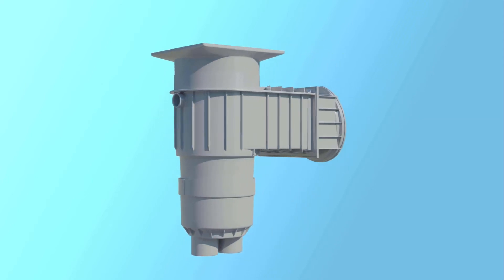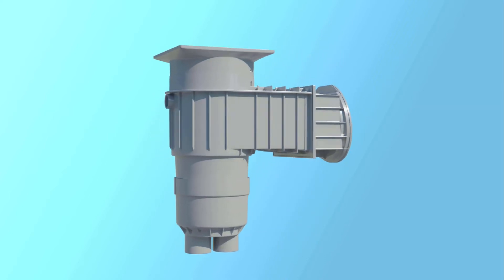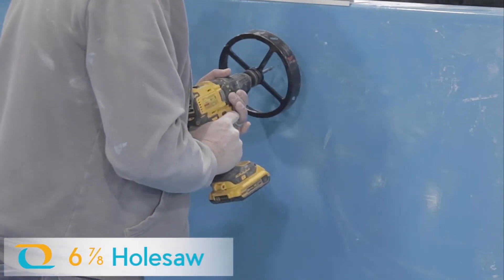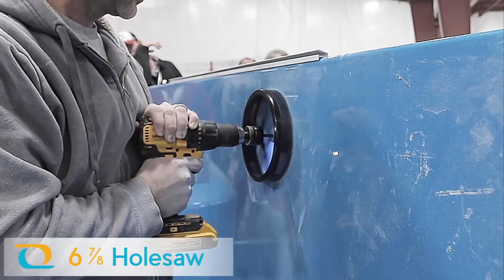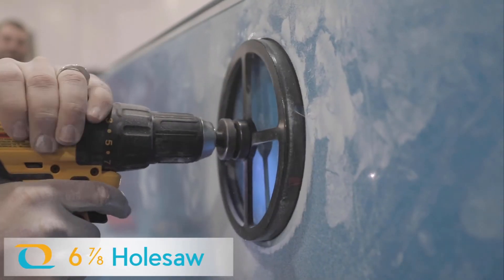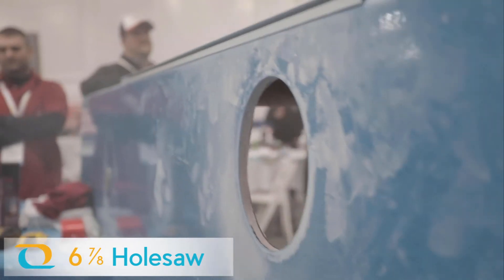It's now the 007 skimmer, because Thursday Pools just can't stop improving. Now, when your pool professionals install the 007 skimmer, they can use a low-cost hole saw attached to a power drill. Needless to say, cutting a round hole is easier. It saves time, money, and frustration.